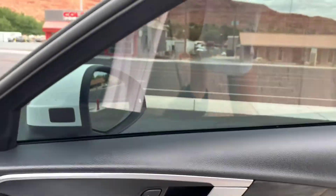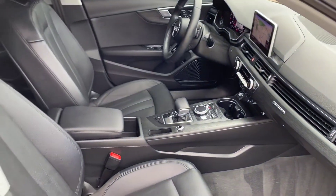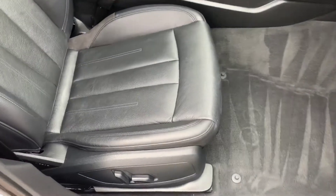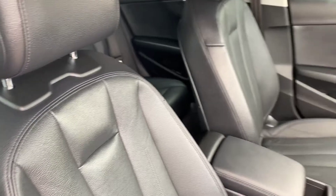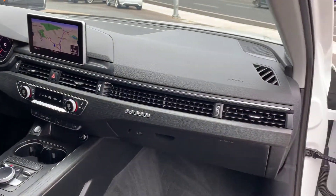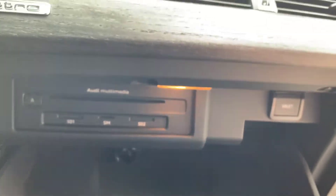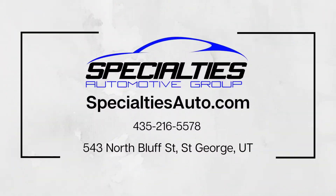Showing you the Bang & Olufsen upgraded stereo. The difference is quite astonishing — you get a bigger amp, so higher highs and deeper lows as far as the sound goes. That'll do it for this Audi A4. Feel free to reach out to us if you have any questions.